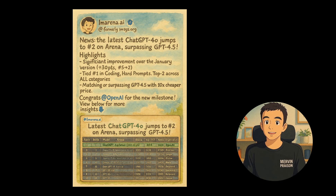In a notable achievement, ChatGPT-4o has climbed to rank number 2 on the arena, surpassing GPT-4.5. This latest iteration reflects significant improvements, particularly in coding and handling challenging prompts, outperforming previous versions with a much more economical price point. OpenAI is receiving accolades for this breakthrough, marking a substantial milestone for AI performance.